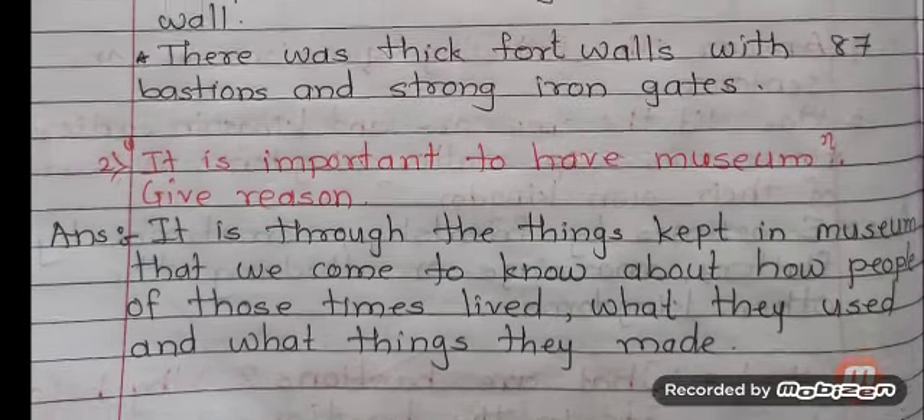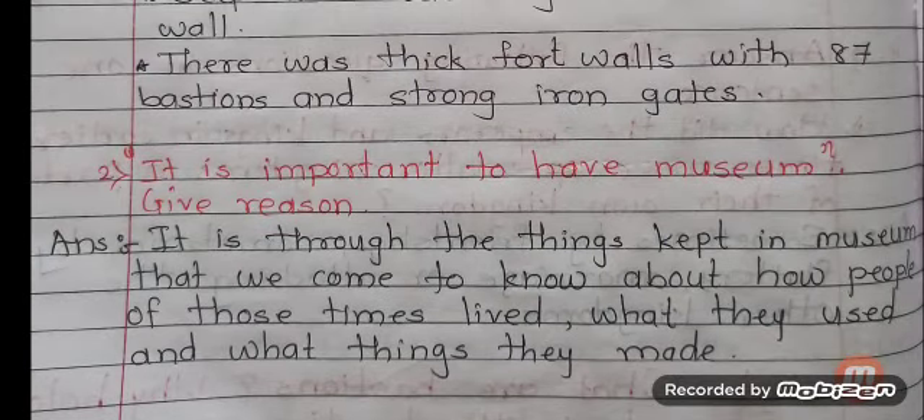So this is our worksheet. You have to write all questions and answers in your notebook.